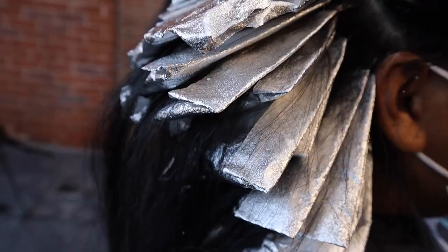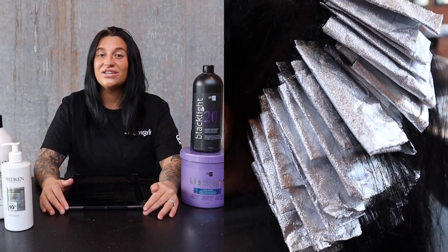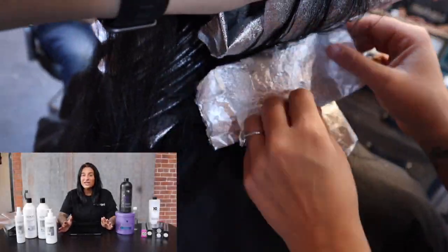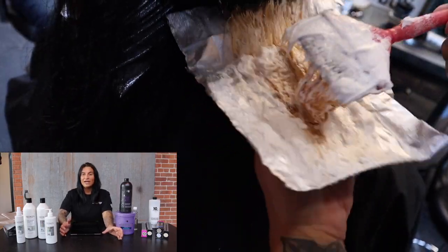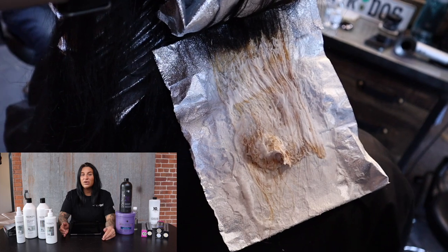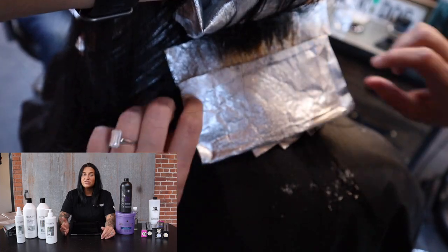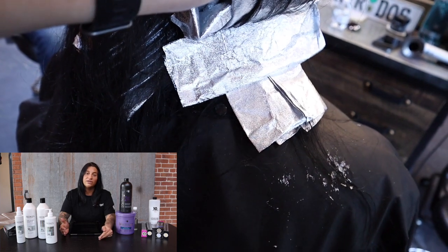So the back is done — it took about an hour. We had to cover everything and went through a lot of lightener. Let's check it out and see how much we've lifted. It looks pretty bright, but what you might not notice is it's a little splotchy and uneven through the bottom. The stubborn box dye on the ends is going to require a reapplication. So at this point we mentally accepted and prepared for the fact that we have to open every single foil and reapply again.